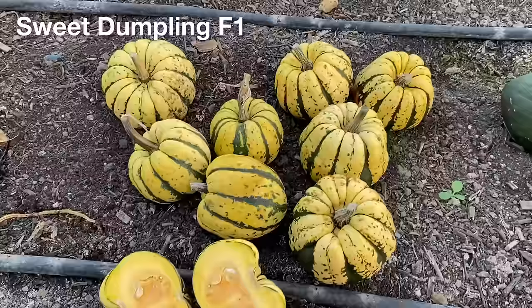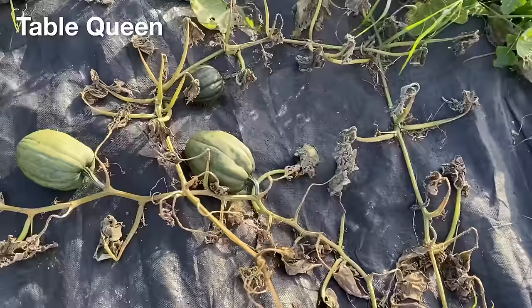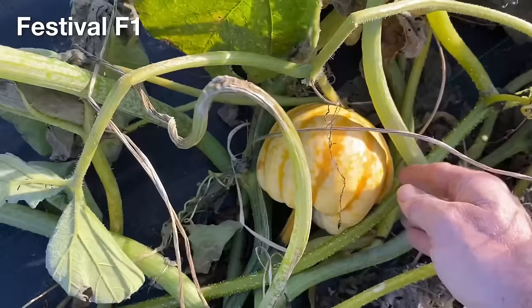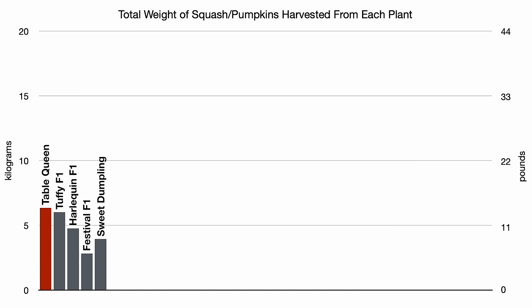The open pollinated Sweet Dumpling plant produced a few more smaller fruit that are partially acorn shaped but also flatter on the bottom, and these squash also seem to be reasonably ripe, with similar coloured flesh inside and very decorative colouring outside. These types of squash are generally known to store for a long time if they can actually ripen, and their smaller size can make them more convenient for some uses in the kitchen. But none of them were very productive, at least not in this trial.